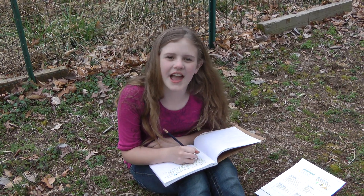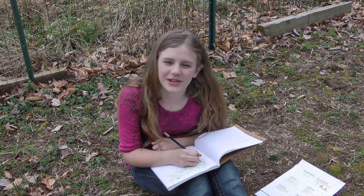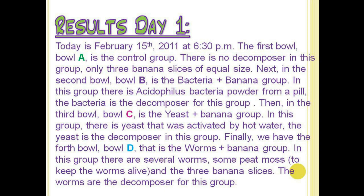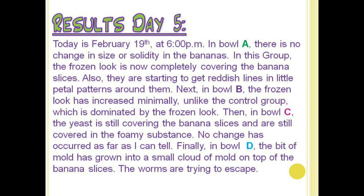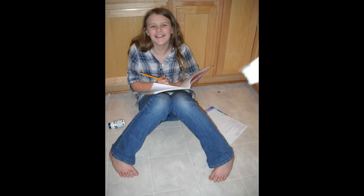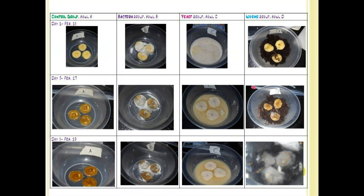Each day, I recorded my observations of the decomposition. The first two days there was not much change, but on day five there were enormous changes in all groups. I also took pictures of my observations. This chart shows the changes in each group each day.